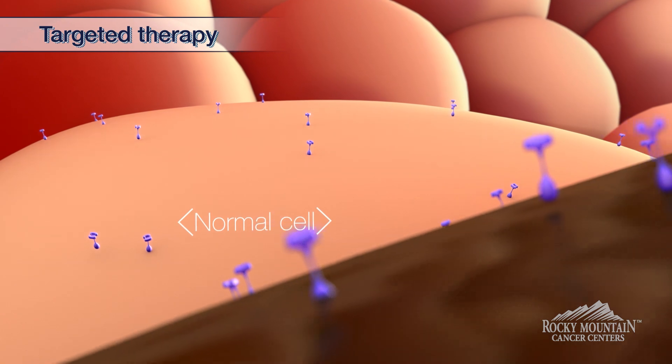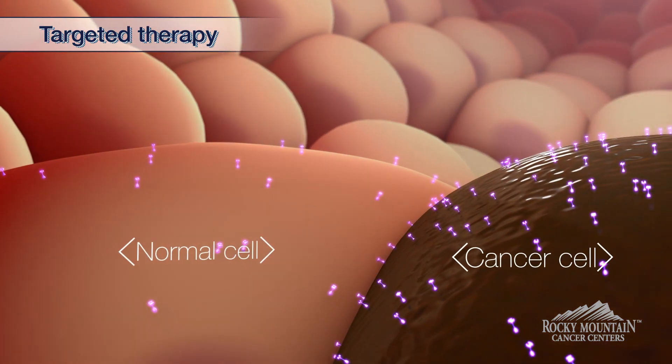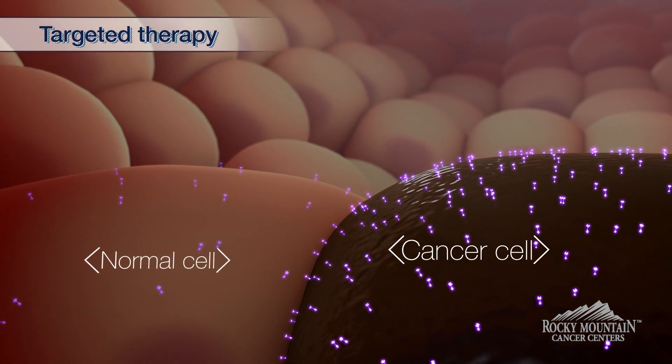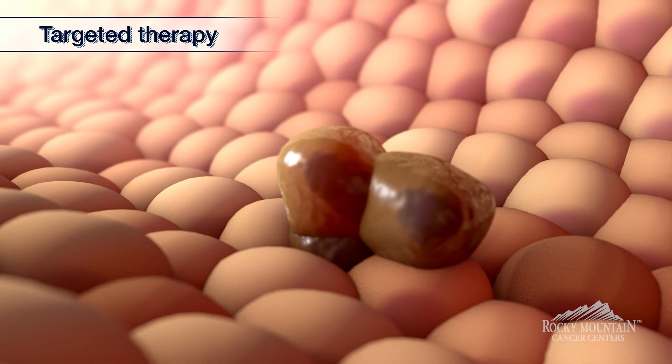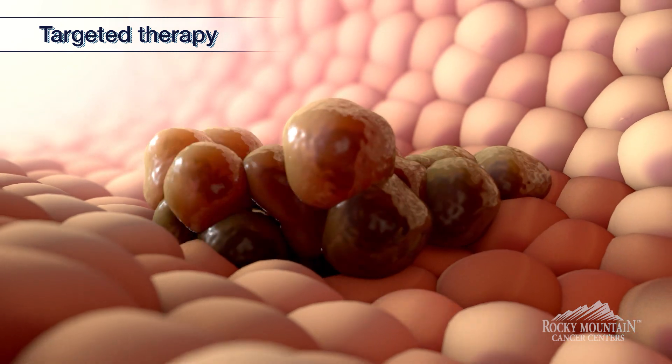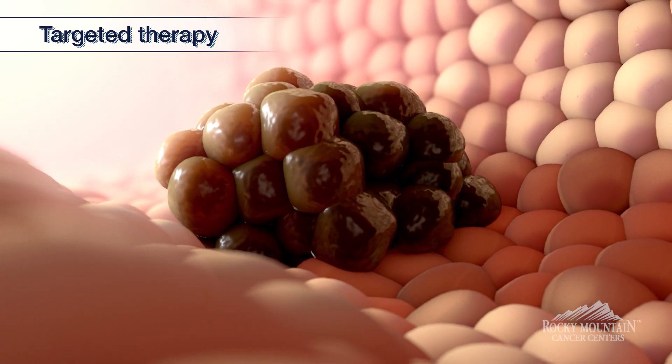However, the HER2 gene in its malignant form is transcribed into large amounts of HER2 protein — this is called HER2 protein overexpression. As you can imagine, if you have lots of those cell division receptors, the cell will enter into a phase of uncontrolled growth, which is the reason why HER2 overexpression can cause breast cancer.